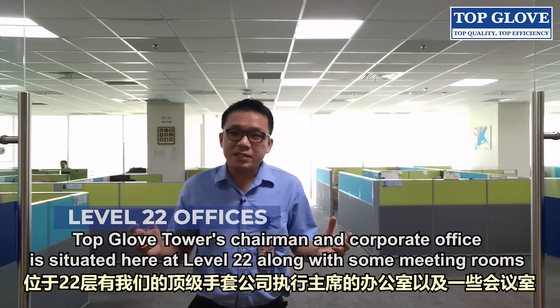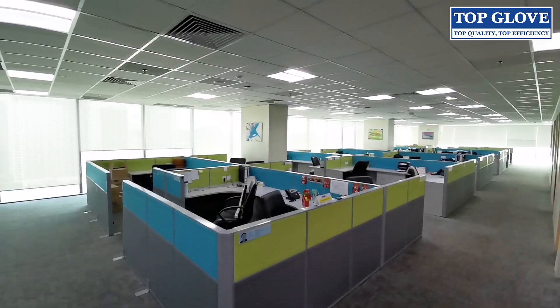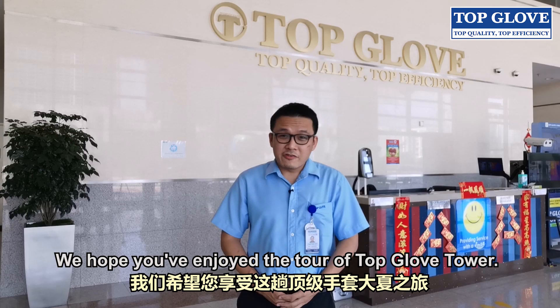Topglove Tower's chairman and corporate offices are situated at Level 22, along with some meeting rooms and staff cubicles. We hope you have enjoyed the tour of Topglove Tower. Please visit us again soon.